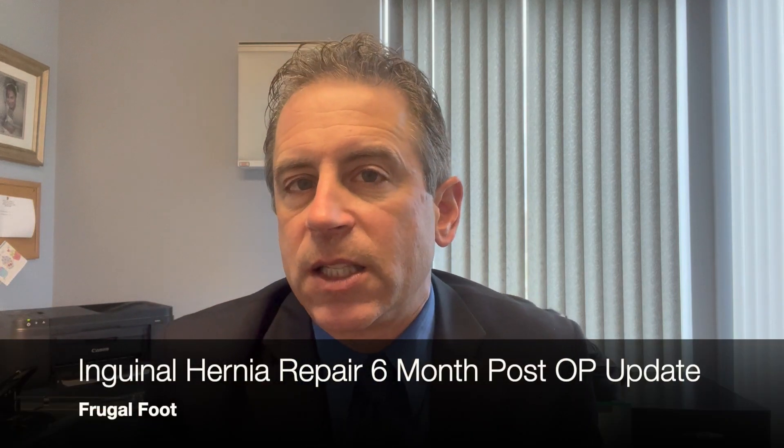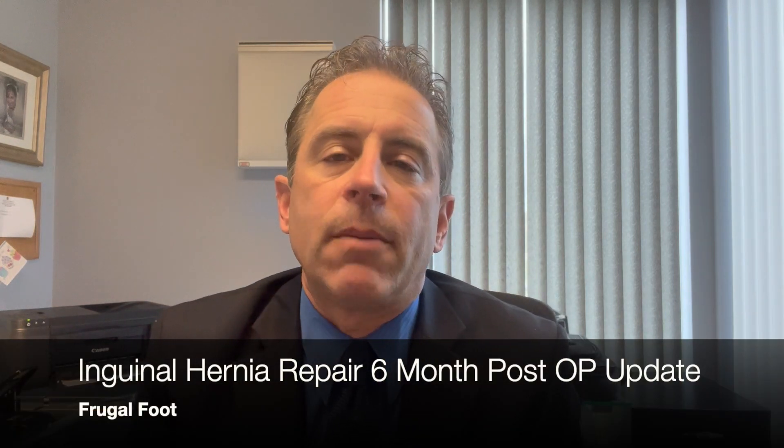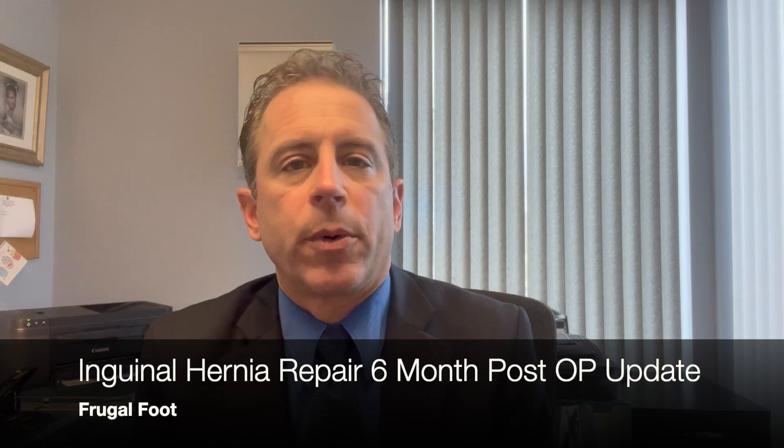Hello, everyone. My name is Dr. Dave. I'm a licensed podiatrist. Thank you for watching my video on my Frugal Foot YouTube channel. Before we get started, please hit that thumbs up if you like videos about feet, although this video is going to be a follow-up on my inguinal hernia surgery.